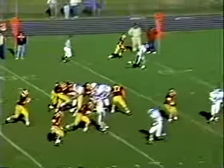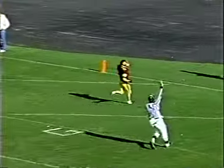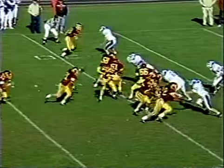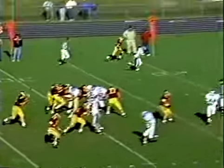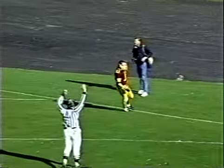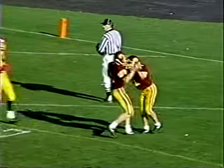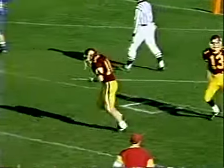Purvis back to pass, running the curl — Crutto cuts in, makes the catch by the defender. Touchdown! Beautiful play action to the middle and Purvis was able to throw a bullet right in between two Lewiston defenders. Crutto adjusting well to the ball — once he caught it, no way you're going to catch that man. Six points for the Trojans.